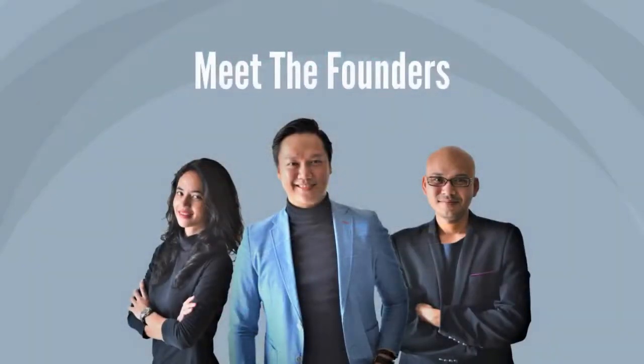Meet the founders. Hi there, I'm Ezrin Konstantin. Hi there, I'm Fadid Aminti Suniman. Hi there, I'm Amna Bunjari.